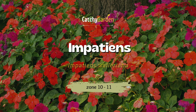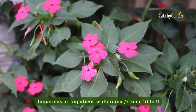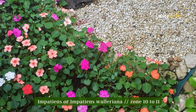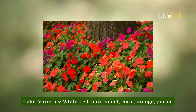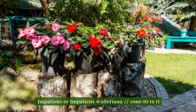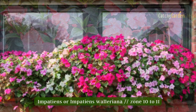Number one: impatiens. Due to a widespread fungal disease known as downy mildew, impatiens were all but eradicated from garden centers for a while. Impatiens has been a non-starter as a bedding plant for partially shaded areas until recently, when numerous disease-resistant genotypes became available. Ideally, impatiens should be grown in deep shade, although they can survive in partial sun if given enough water. Zones 10 and 11 are ideal for growing impatiens.